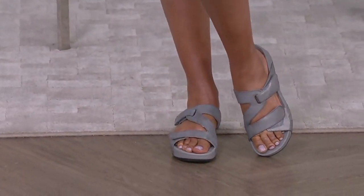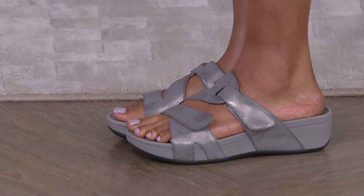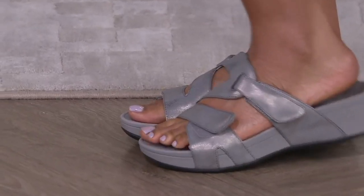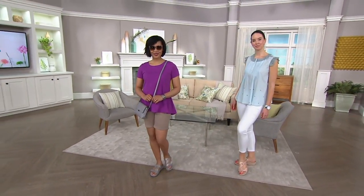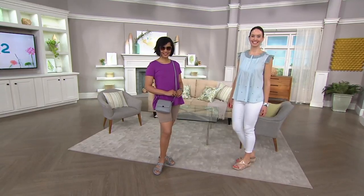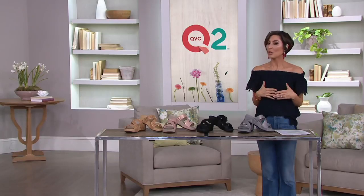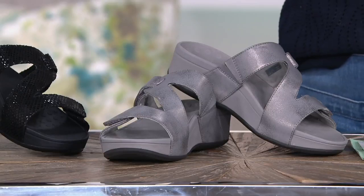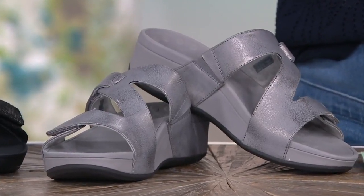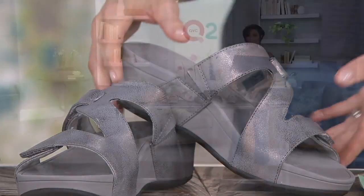We're not talking half an inch or one inch of height — we're really giving you that platform that's so very in for 2018. And when you do a platform from Bionic, it's all about style but also alignment and being comfortable all day. You cannot find this shoe anywhere else — QVC has it first — and we took the $76 price it normally would have had and turned it into $61.98, compared to a comparable retail value of almost $80.